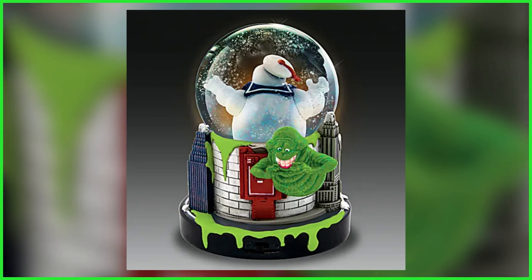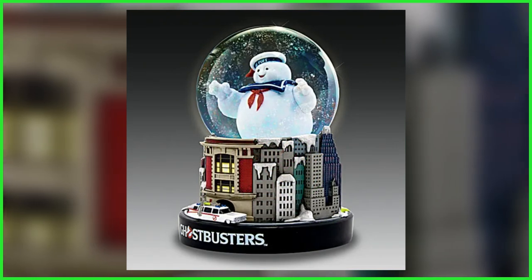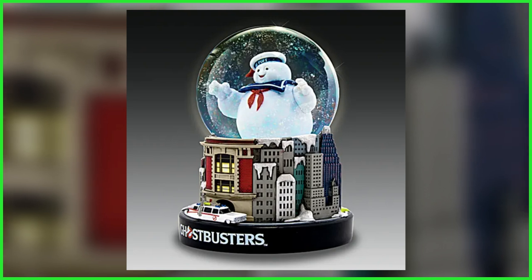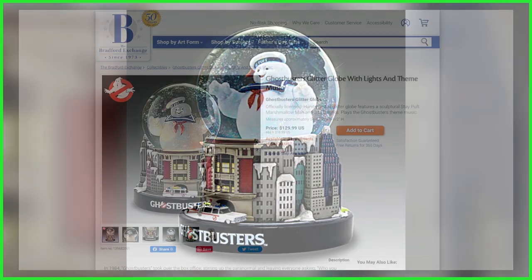In similar fashion to the aforementioned cuckoo clock, this glitter globe plays the beloved theme song and even includes a three-way switch, allowing fans to either isolate the lights or music, or instead have both simultaneously.